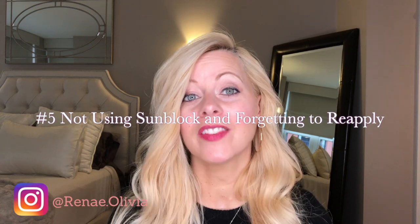Number five is not wearing sunblock or SPF enough and not reapplying. About 78% of sun rays are incidental, meaning you're getting sun without realizing it — whether you're sitting in your car, at your office near a window, or even outside on a cloudy day. Always apply sunblock or SPF, either in your makeup or as a standalone product, under your moisturizer, and remember to reapply. A lot of people don't realize how damaging sunlight can be.